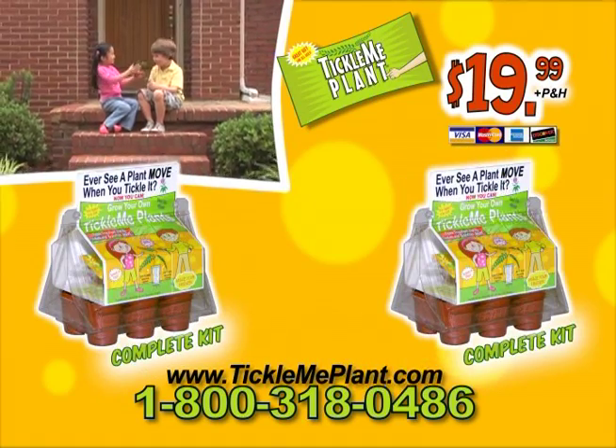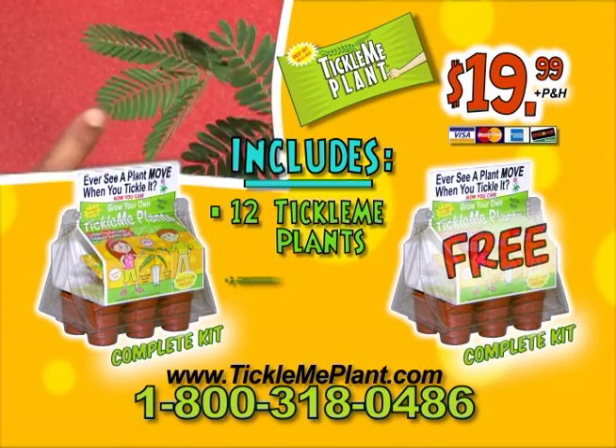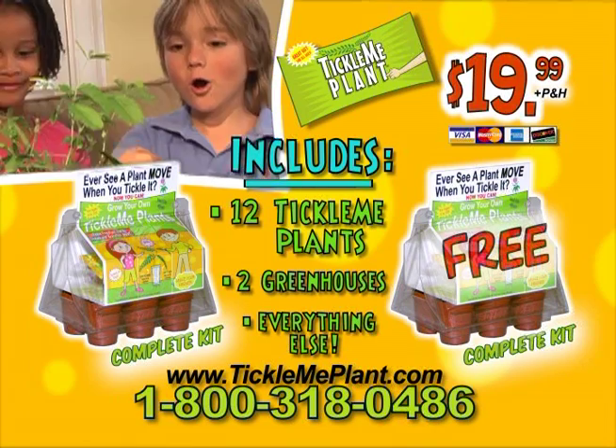And here's a deal that will tickle you — we're going to double your entire order free with your paid order! That's 12 Tickle Me Plants, two greenhouses, and everything else for $19.99!